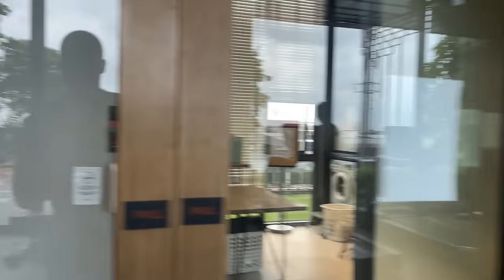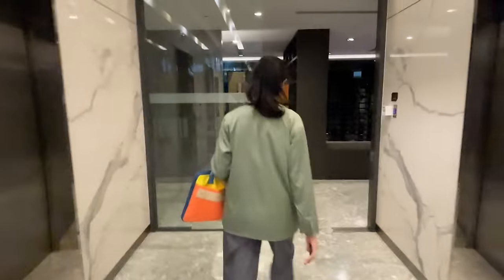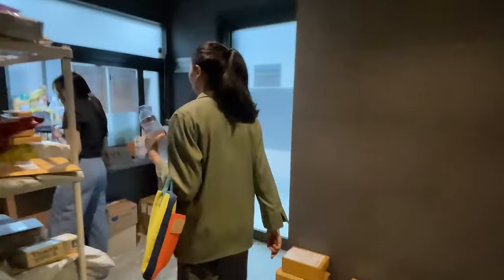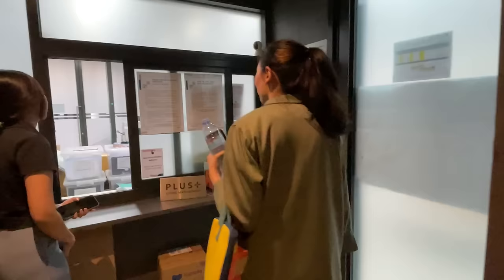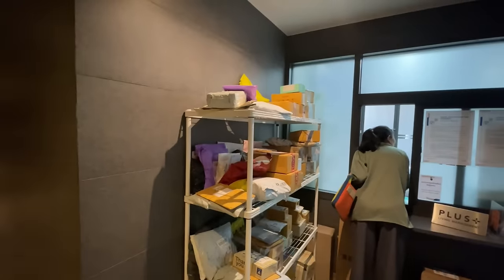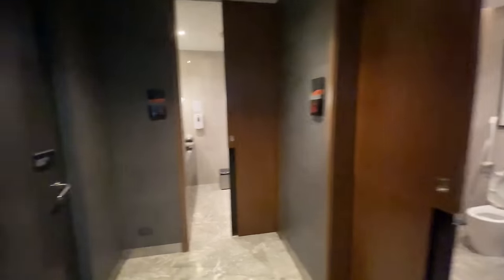Back on the first floor to check out the rest of the building. There's a mail room, a juristic office where your packages are kept safely, and more restrooms available on the first floor.